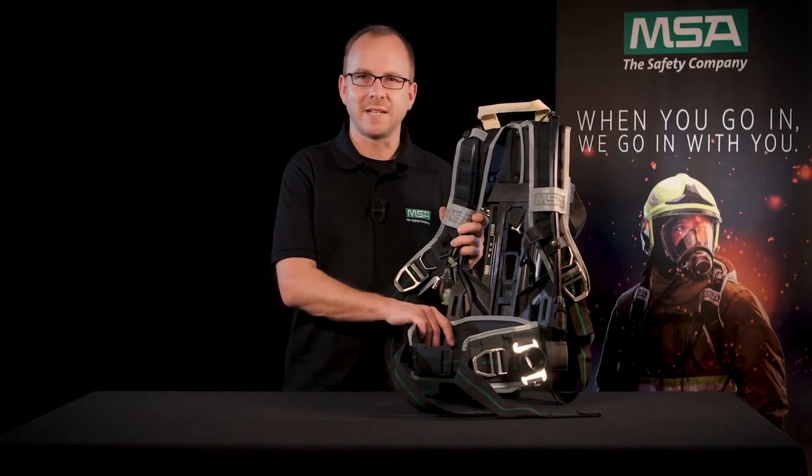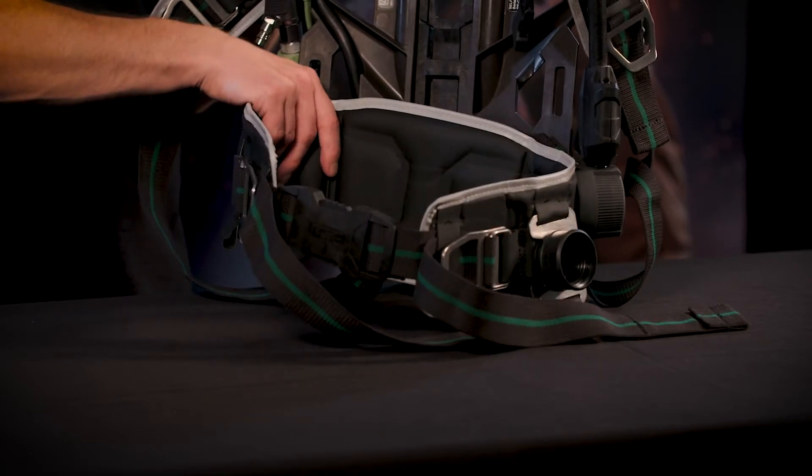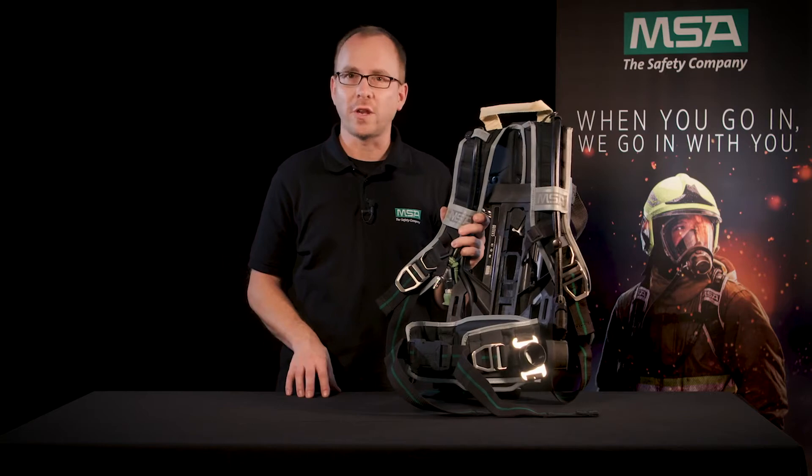The swiveling hip belt allows the M1 SCBA to move with you and not against you, even when crawling. This makes your physical work much easier. Let's see how all that looks in reality.